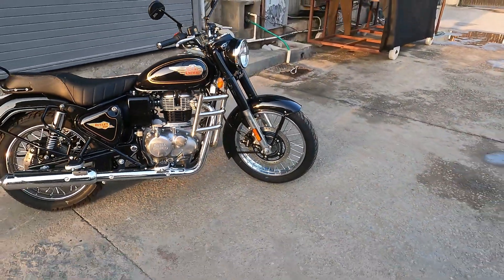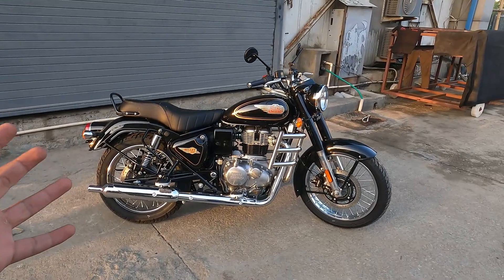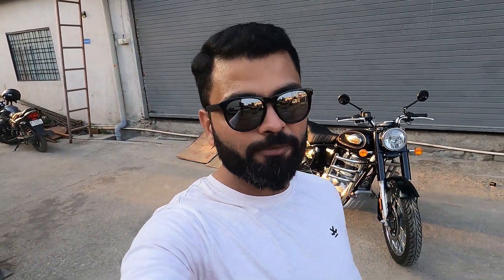Comment section mein zaroor batayein - all new Bullet 350 aapko kaisi lagi, kya kuch changes achhe lage, behtar lage. This is the all new Royal Enfield Bullet 350. Aaj ka maksad tha iske sabhi features ke baare mein jaana, kya kya naye updates aaye hain, kya naye prices hain. Ride review bhot jaldi aayega jisme sabhi details batayenge - chalane mein kya vibe milti hai. Dekhne mein wohi vibe aur swag hai. Video achha laga ho toh channel ko subscribe karein aur bell icon press karein. Thanks a lot for watching!